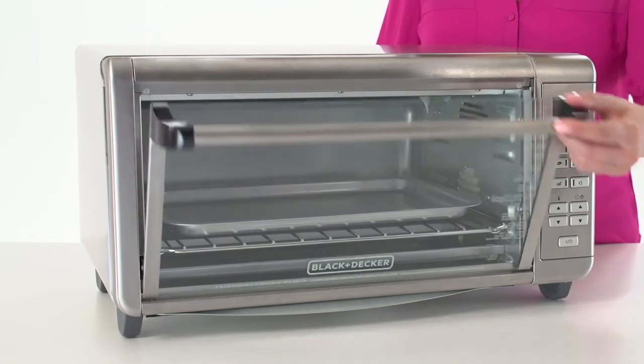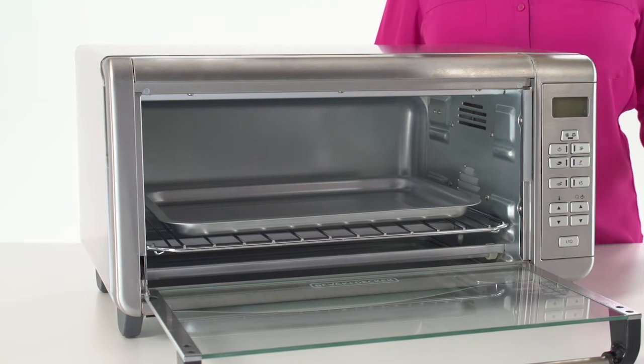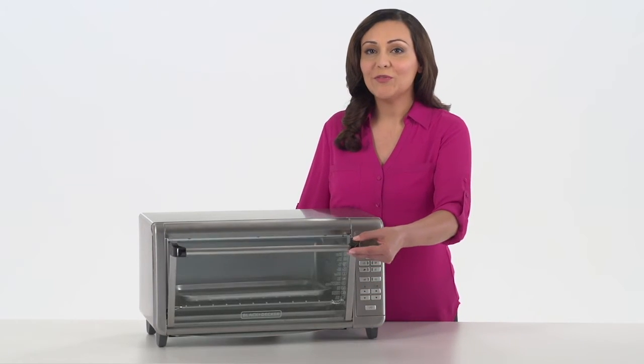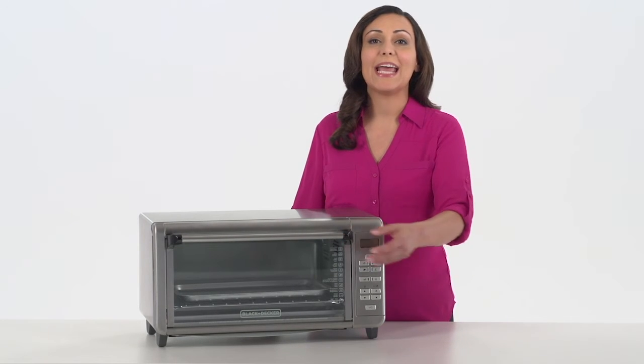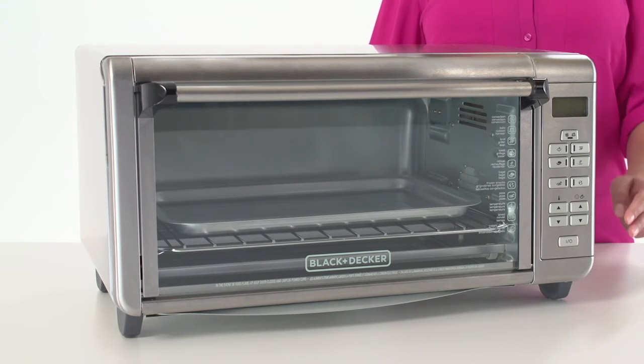Bake casseroles and cakes with ease in the extra wide interior designed to fit most 9 by 13 inch pans, including handles. Or if baking isn't your thing, this oven is also the perfect fit for a 12 inch pizza or up to 8 slices of toast. Plus, the intuitive digital controls give you precision control over both cook time and temperature.